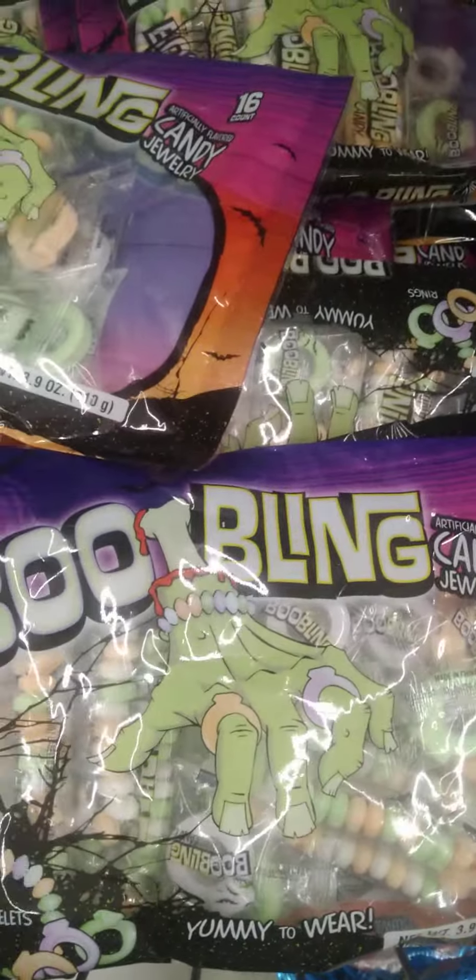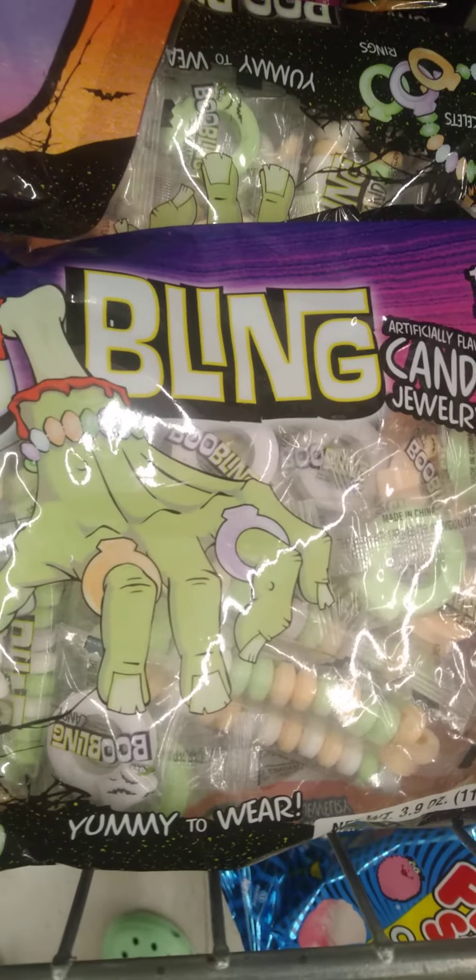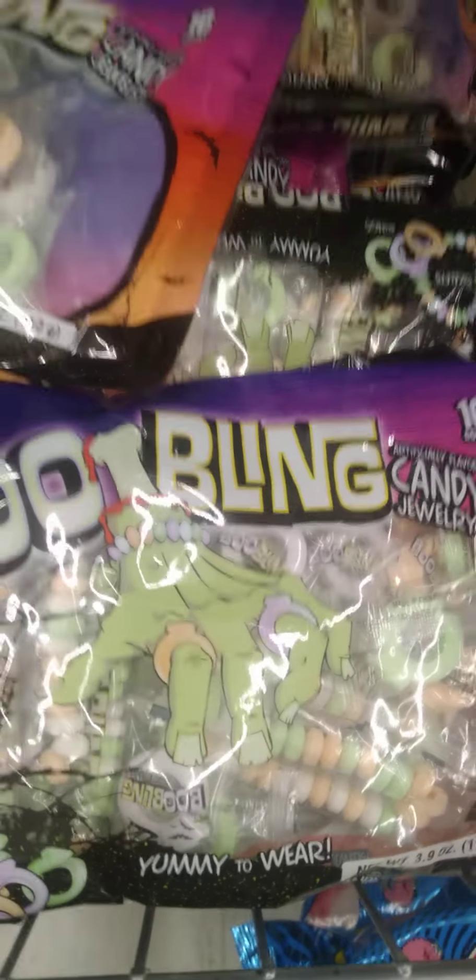Looks like we got a little Halloween candy already — it's like bracelets and candy rings. Cute.